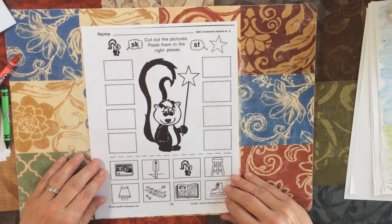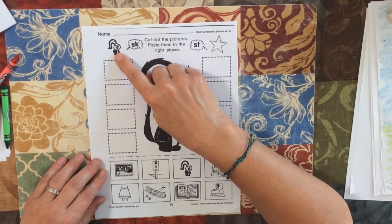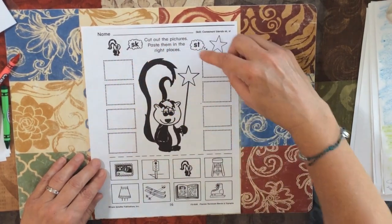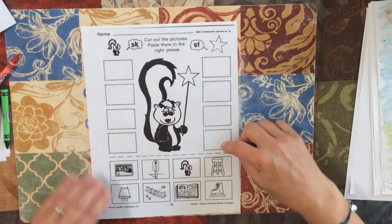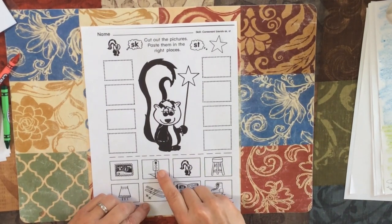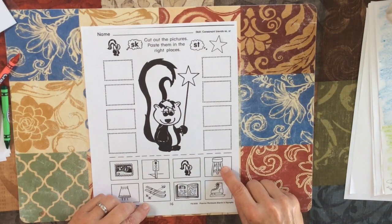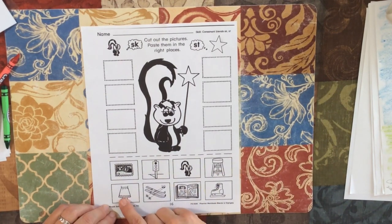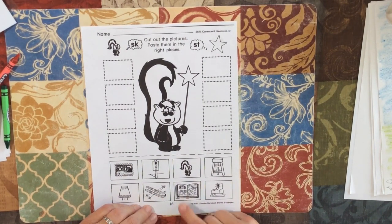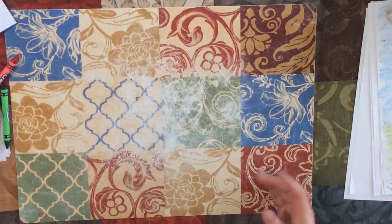Our last page: SK and ST blends. Skunk starts with SK, and star starts with ST. If it's SK, you're going to put it over here; if it's ST, you're going to put it over here. We have a stamp, stop, skunk, stool, skirt, skis, story, and skate. Cut them and paste them where they go. And that's the end of the packet.